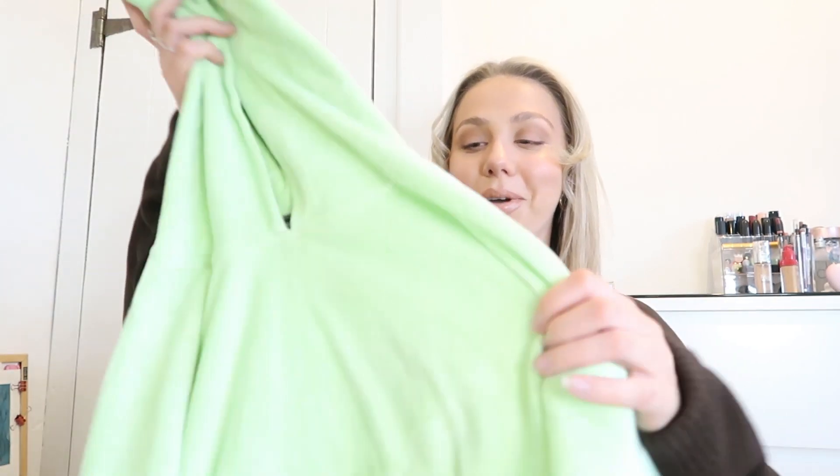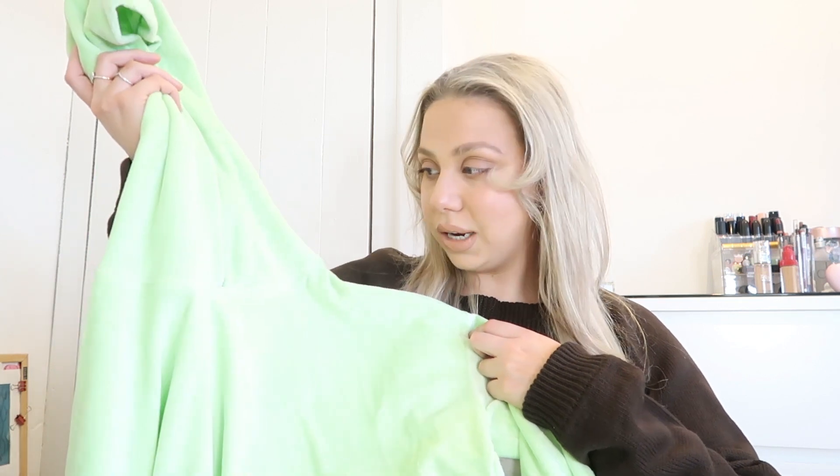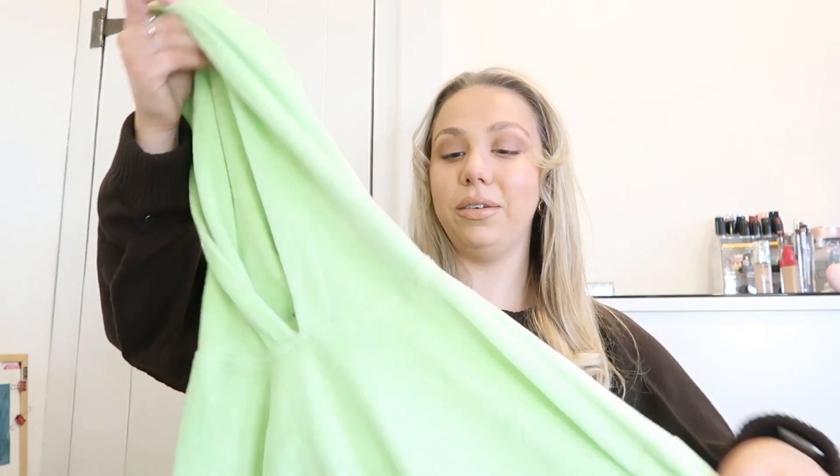Up next — if you follow me on Instagram you've probably already seen this — I got this tracksuit and I love it so much. A year ago I would have been like 'ew' but I don't know why I love it now. It just gives me like 2000s vibes, like A Cinderella Story with Hilary Duff where the two sisters wear matching velour tracksuits in this exact color. It's also a more modern take because it's a cropped hoodie style instead of a zip-up. I got this in another color as well.